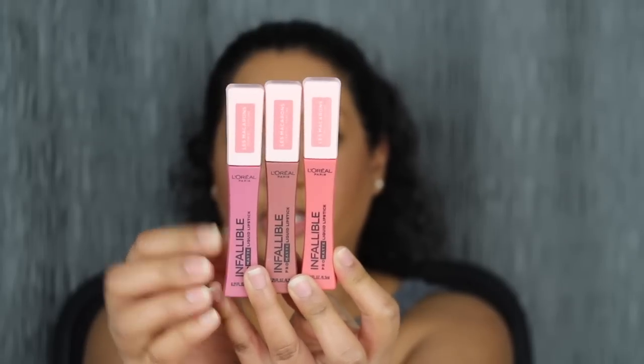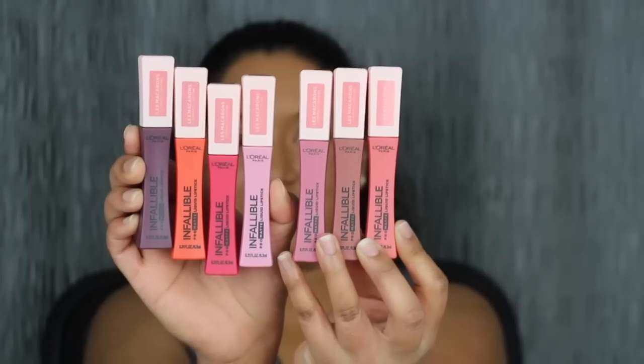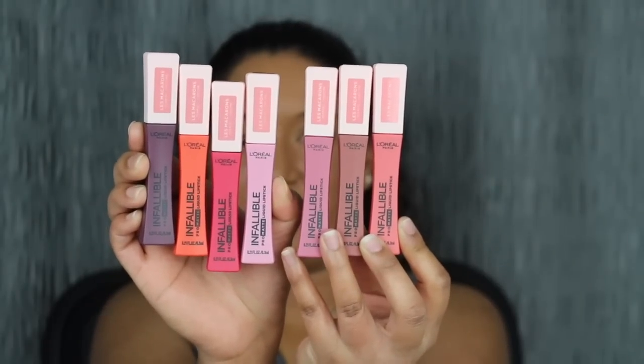Here's what the packaging looks like. It is super cute. I love this baby pink top. Here's all seven shades. Let's get started with the swatches — I do want to read a little bit about this collection.